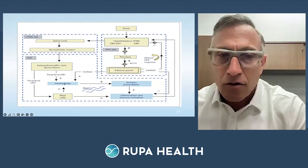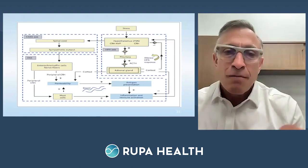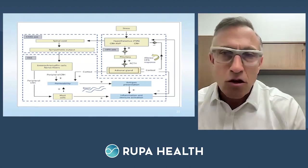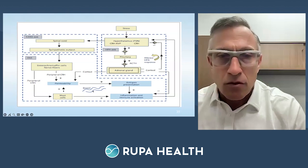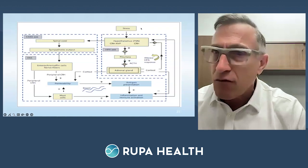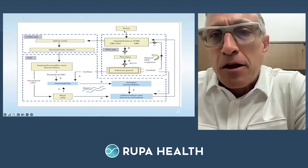Stress — physical, emotional, mechanical — triggers the hypothalamus, which tells the spinal cord to regulate sympathetic tone. The sympathetic output goes through the enteric nervous system via the enterochromaffin cells, triggering peripheral corticotropin-releasing hormone. That inhibits melatonin chronically and more importantly increases gut permeability. That peripheral corticotropin-releasing hormone activates mast cells, which further increases gut permeability. Antigens now get through to antigen-presenting cells, mast cells trigger inflammation and immune activation — and it circles back around up-regulating hypothalamic activity again.